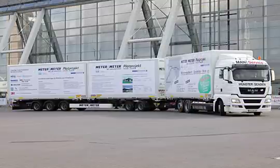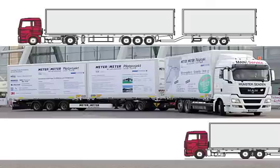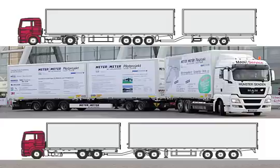As a result of the existing potential in transport performance and fuel savings, so-called road trains are an interesting option for future transport solutions in the segment between 40 and 60 tonnes of total weight. MAN is at the forefront in the development of suitable vehicle concepts and solutions.